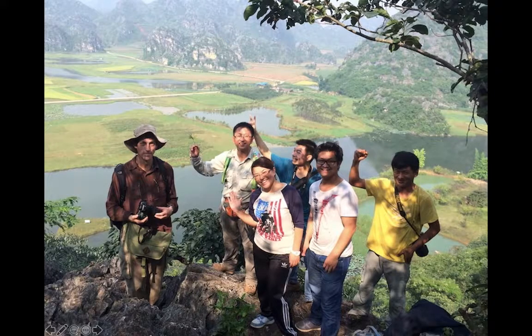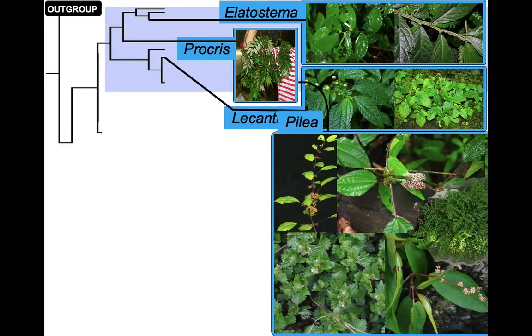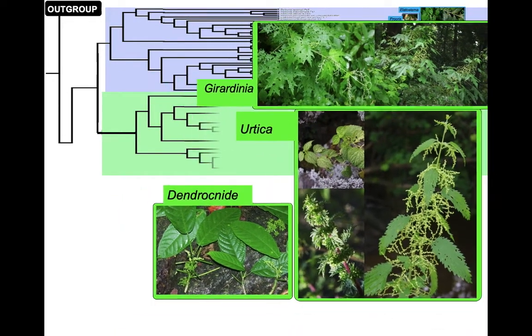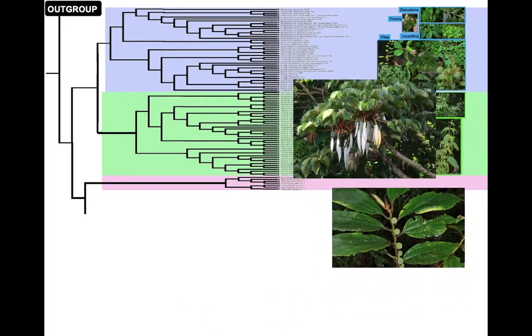To address this question, we went collecting materials. The lead author, Wu Zhenguan — she's in the middle — and others from the team collected from China and all over Southeast Asia. We brought back material, extracted the DNA, sequenced it, and plugged it into computer programs to calculate the phylogeny — that is, the family tree based on DNA evidence.